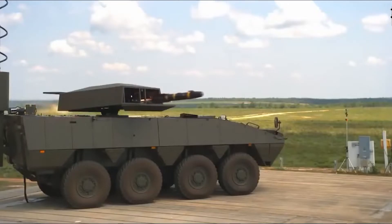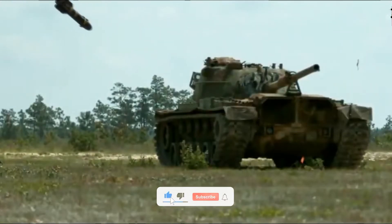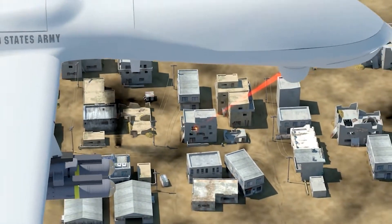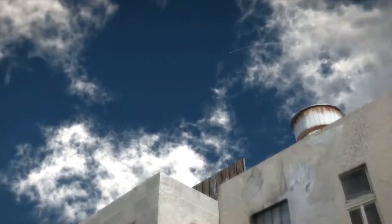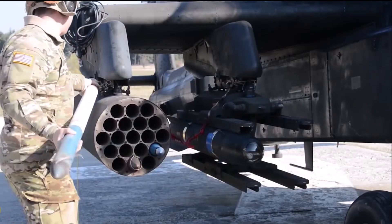The incredible accuracy of these weapons has even led to the development of the AGM-114R9X, a Hellfire missile that swaps its explosive warhead for a set of six deployable 18-inch blades meant to take out high-value targets without killing any innocent bystanders. The weapon, however, has been used sparingly by intelligence and special operations agencies, and doesn't appear to have made its way into the conventional forces.